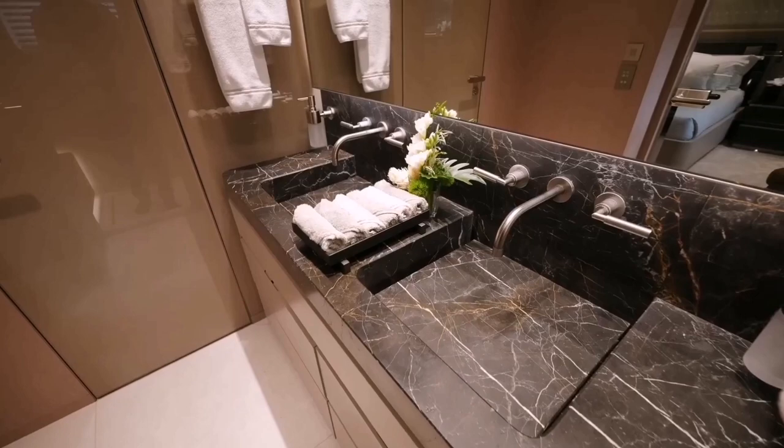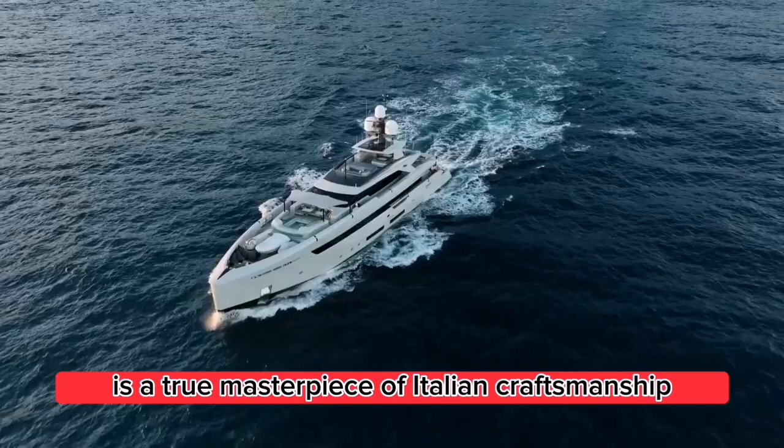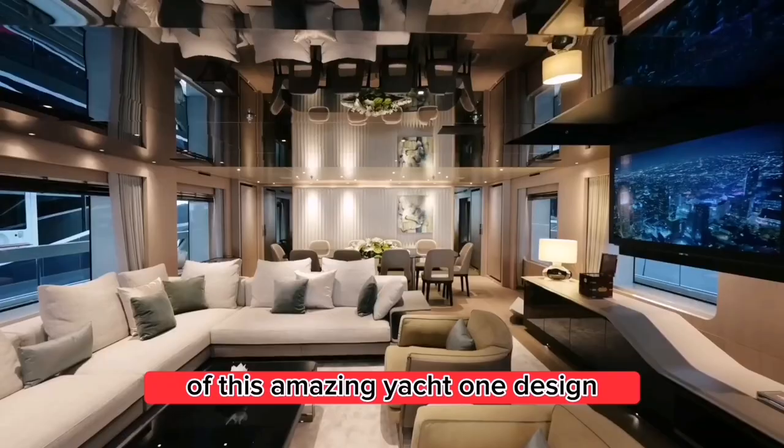Their latest creation, the 50-meter yacht, is a true masterpiece of Italian craftsmanship. The yacht features sleek lines, luxurious finishes, and state-of-the-art technology that make it stand out from the rest. Let's take a closer look at some of the key features of this amazing yacht.